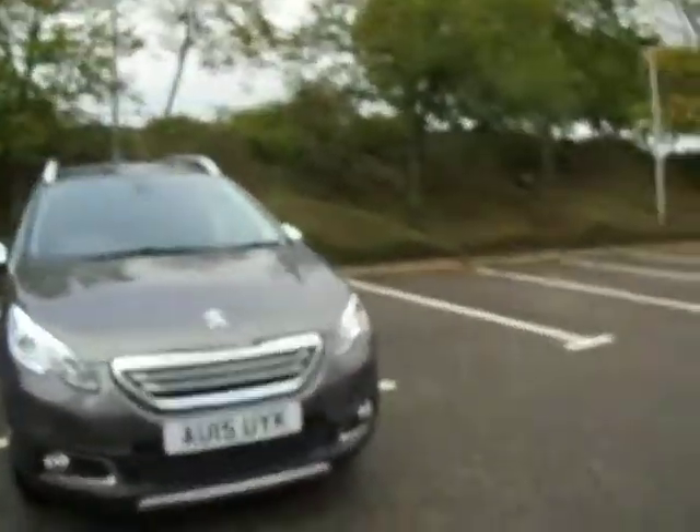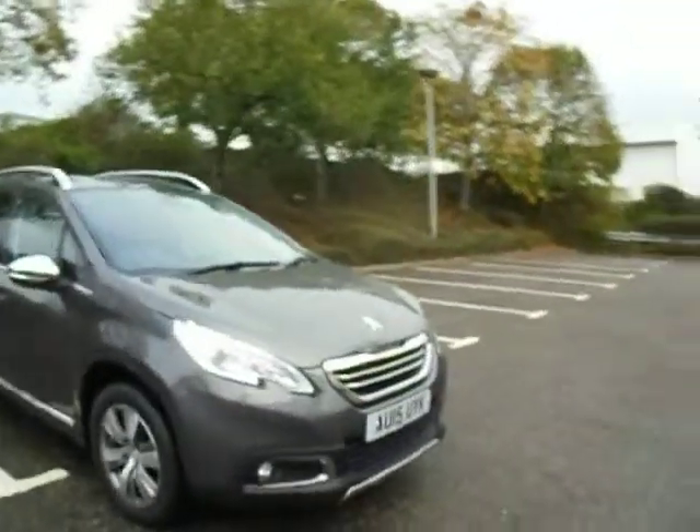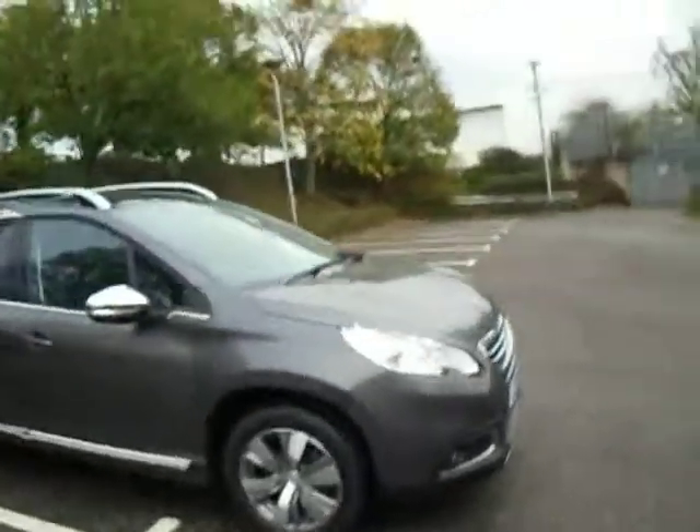This vehicle is a 1.2 petrol engine, it's automatic, and the yearly road tax is actually free. Let's have a look inside.